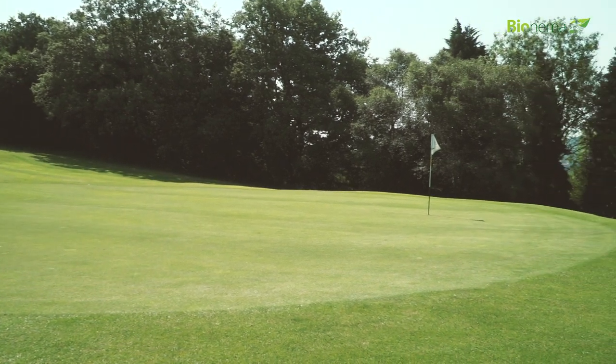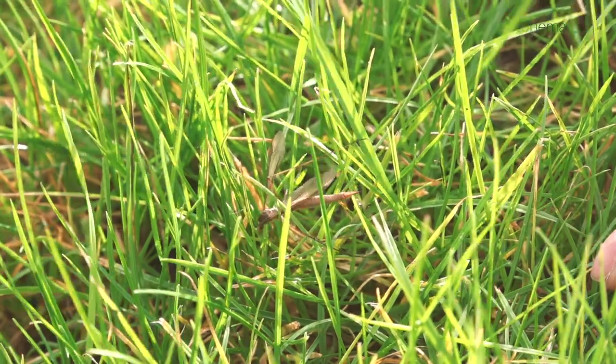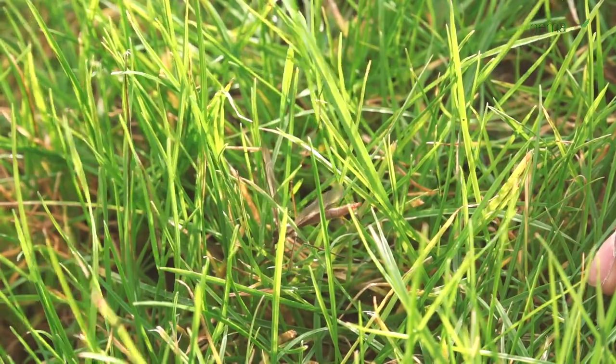We cannot rely on chemicals anymore, especially this year — Cranefly has been in abundance. We're seeing swarms and swarms of Cranefly. It could severely hinder playing conditions and if not completely wipe out a golf course.